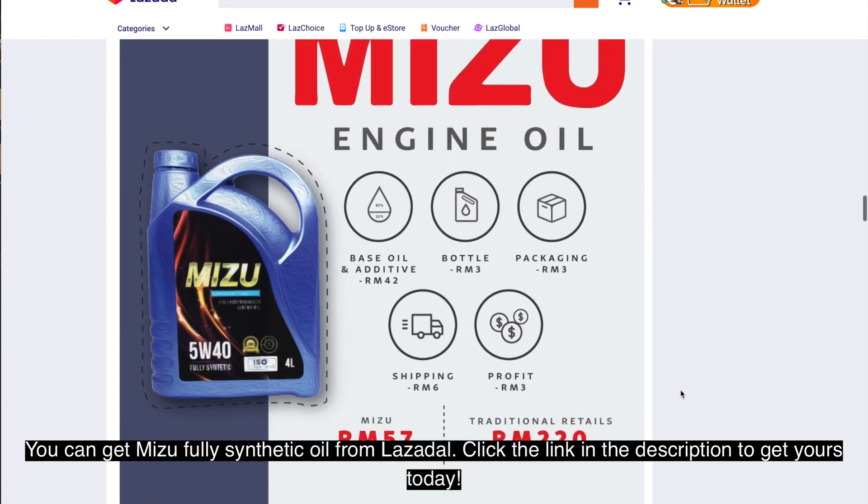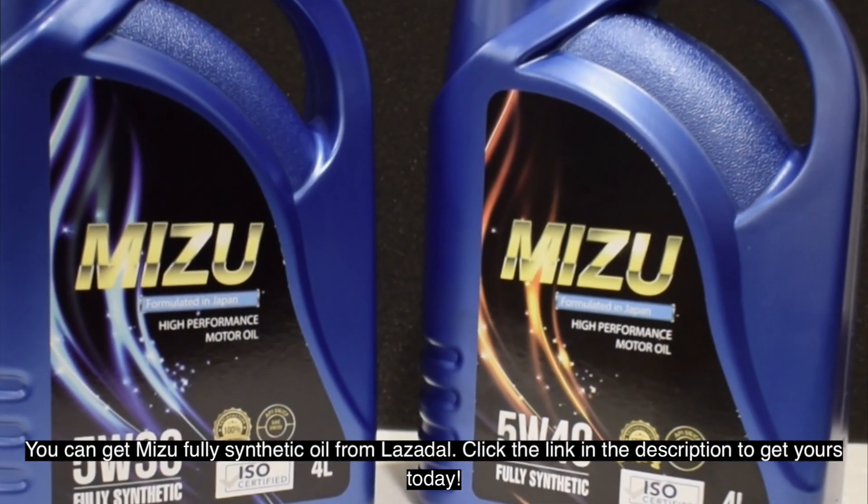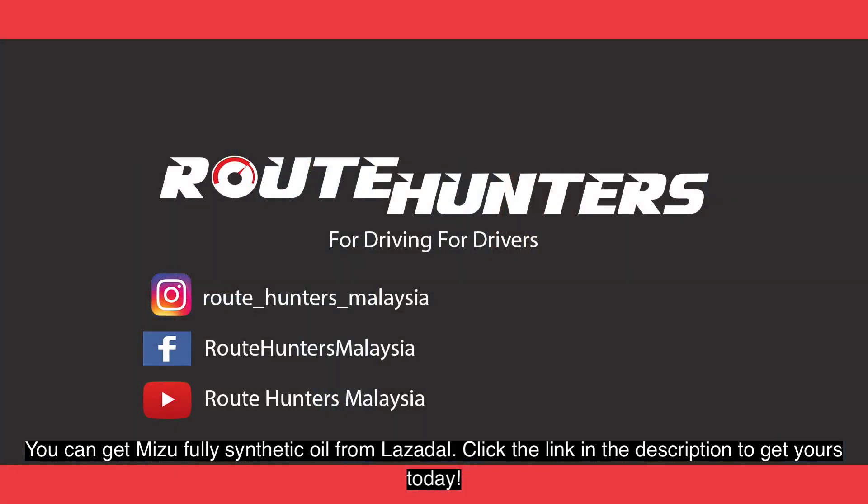You can get Mizo fully synthetic oil from Lazada. Click the link in the description to get yours today.